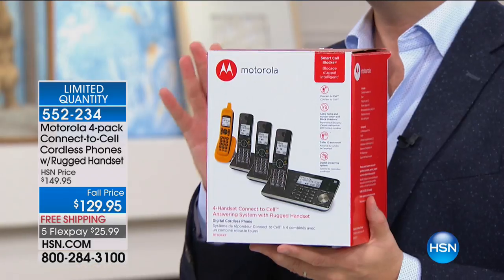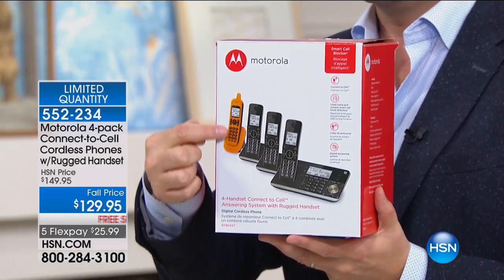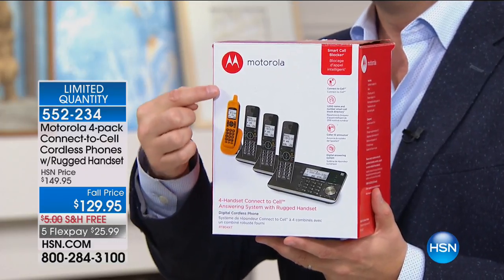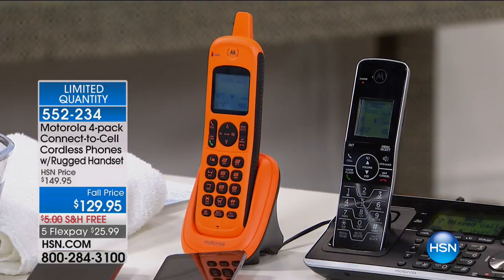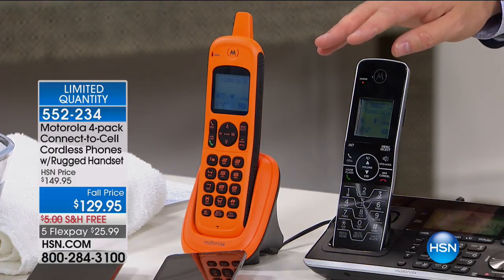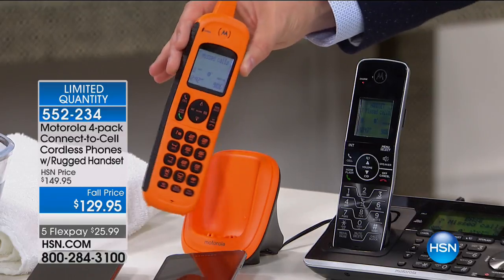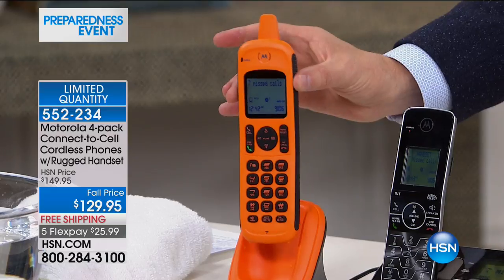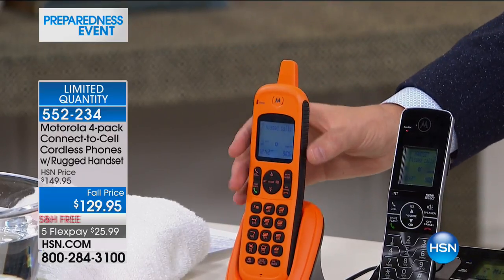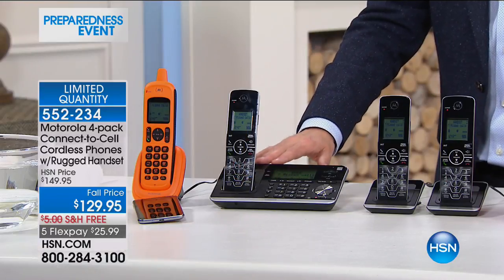The most advanced home phone system we've ever done. Right here is the magic touch — we are going to showcase this for only 500 customers, that's all there is unfortunately. A home phone system with all the latest technology, but with this: a rugged handset that is waterproof and can float. In an emergency, in a flood, this is the phone you would reach for. It's included in this set, so you've got your emergency handset, your base station, digital answering machine, and DECT 6 technology.